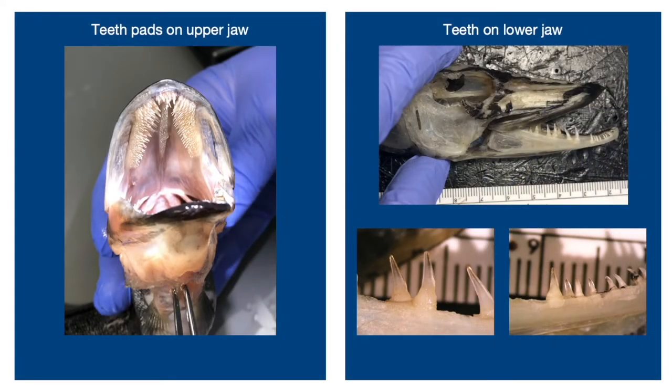Next we looked at the teeth pads on the upper and lower jaw of the pike. On the upper jaw, the teeth are concentrated on the palatopterygoids and the vomer, and the teeth on the palatopterygoids specifically are pointed inward. On the lower jaw, more anteriorly the teeth are smaller, and as you move more posteriorly the teeth get larger and they're also in pairs. We found that the more posterior tooth in the pair tends to be more flexible in its joint, whereas the more anterior tooth in the pair is much more stiff in its joint.